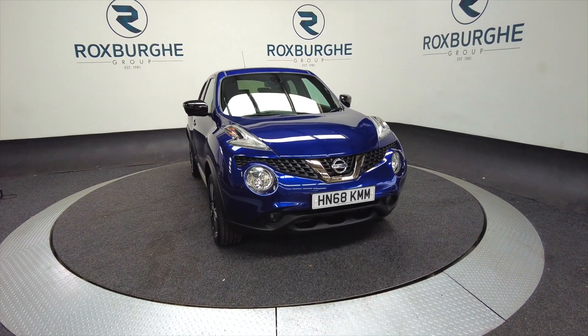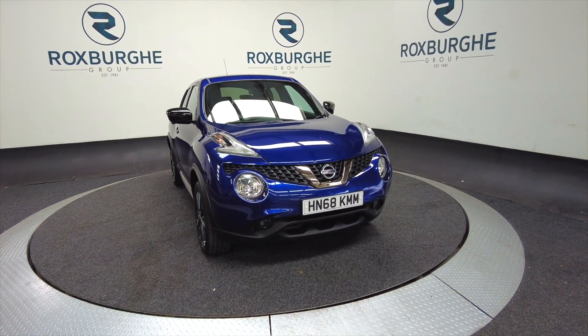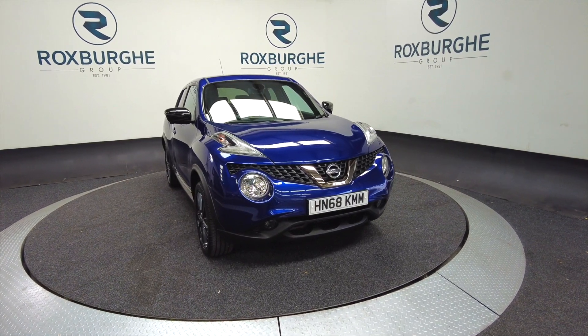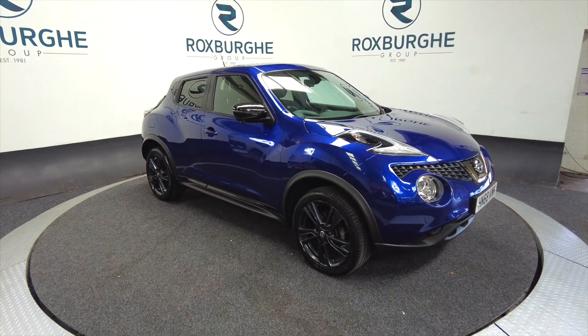Hello and welcome to the Roxburgh Group Vehicle Showcase. Today we're showcasing this Nissan Juke Tecna Xtronic in blue. It's on a 2018 plate, an automatic petrol. You can look at around about nearly 35 miles per gallon for this car.